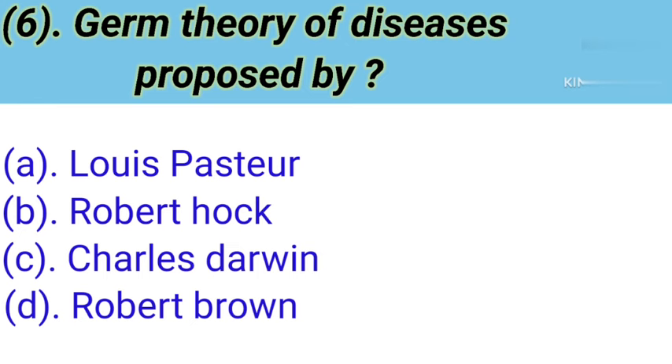Question number 6: Germ theory of diseases was proposed by whom? Option A: Louis Pasteur. Option B: Robert Hope. Option C: Charles Darwin. Option D: Robert Brown. Correct answer is Option A — Louis Pasteur.